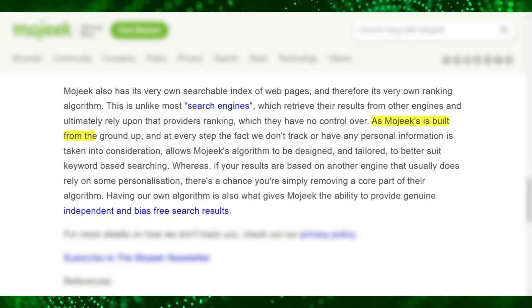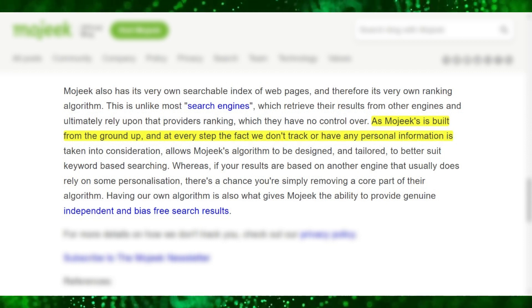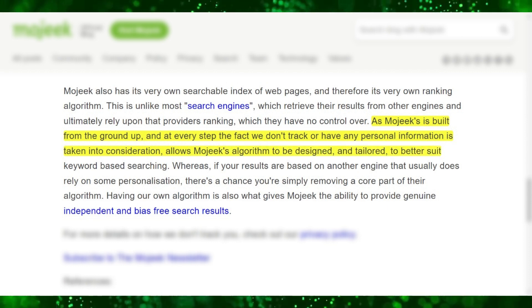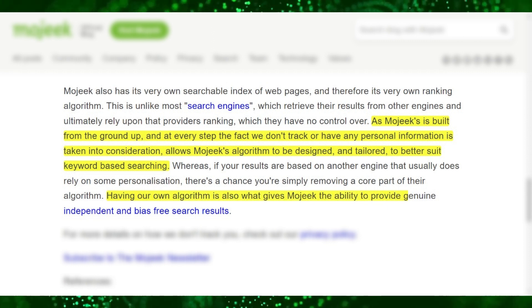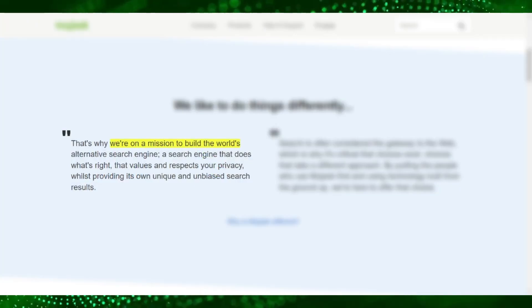Moji is built from the ground up, and at every step the fact that they don't track or have any personal information is taken into consideration, allowing Moji's algorithm to be designed and tailored to better suit keyword-based searching. Having their own algorithm is what gives Moji the ability to provide genuine, independent, and bias-free search results. Here's a quote most likely from Moji's CEO: 'We're on a mission to build the world's alternative search engine — a search engine that does what's right, that values and respects user privacy, whilst providing its own unique and unbiased search results.'